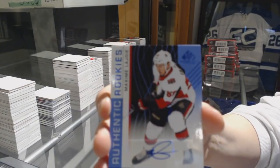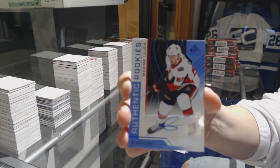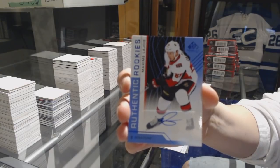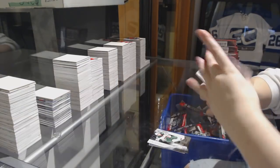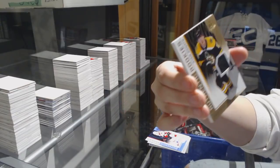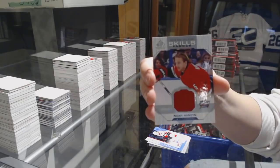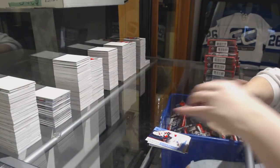Maxime Lajoie Authentic Rookie Blue Auto for the Senators. Jersey number 4.99 for the Senators, Brady Kachuk. Jersey number 4.99 for the Bruins, Ryan Donato. And All-Star Skills jersey of Noah Hanafin for the Hurricanes.